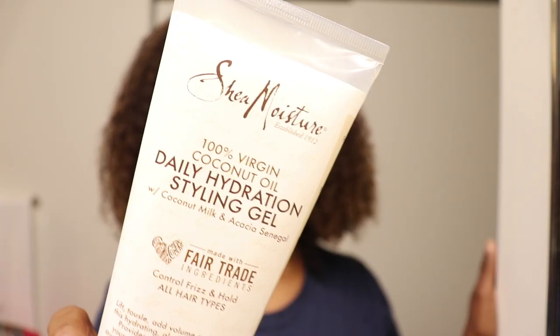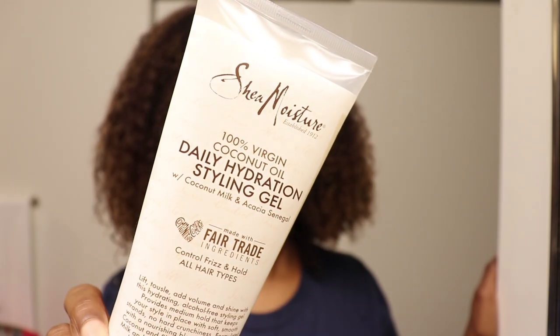Hey, it's your girl So Dazzling — welcome back to my channel, or welcome if this is your first time here. In today's video I'm going to be reviewing yet another Shea Moisture product. If you've been a subscriber or keeping up with my videos, you know that I am a Shea Moisture brand ambassador, and for today's video I'm going to be doing a review.